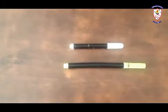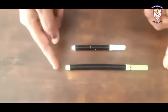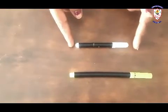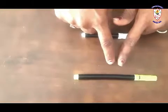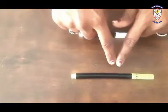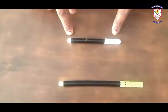Now these are sketch pens. Look at here, dear students. This sketch pen is long and this one is short. Long and short.